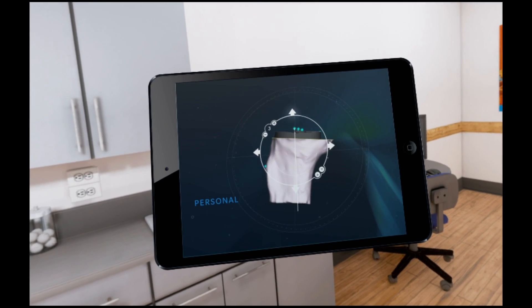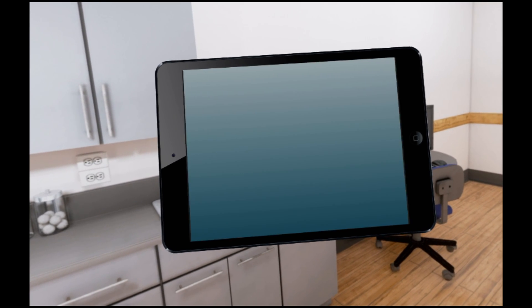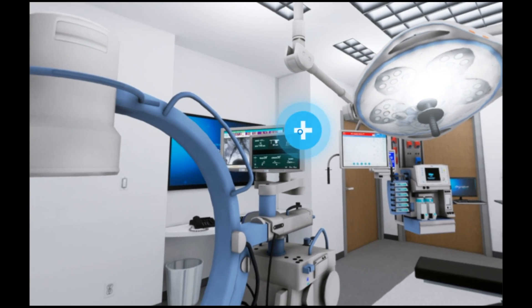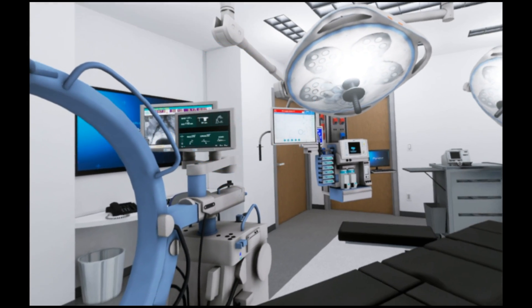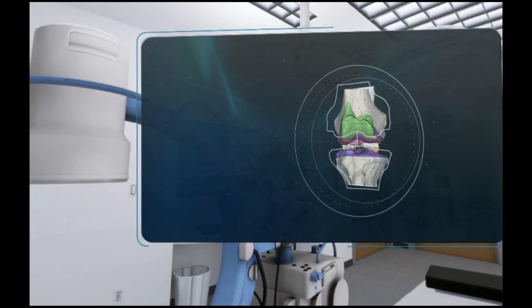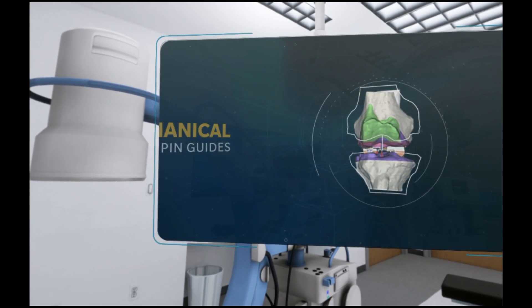Digital templating allows the healthcare provider to determine implant size in advance. iAssist Alignment Technology helps the healthcare provider align implants to each patient's unique anatomy without pre-operative imaging.